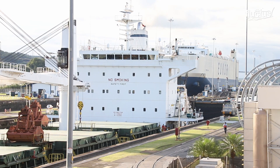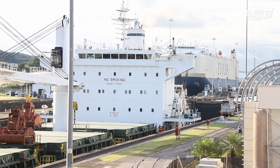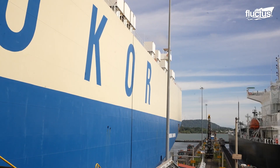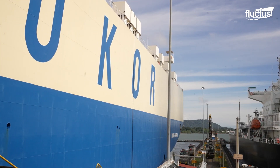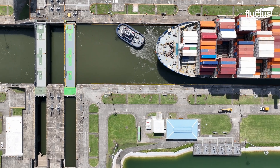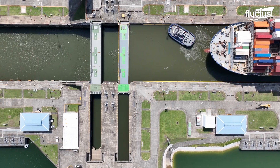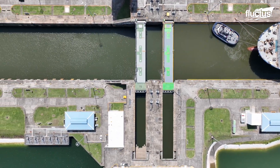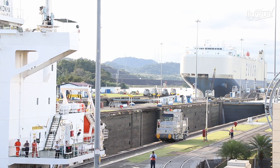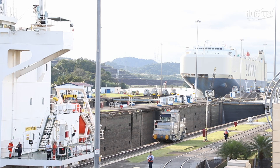The Panama Canal expansion project, completed in 2016, introduced a lane with larger locks to allow for modern Neo-Panamax ships. Though not fully operative, this expansion uses state-of-the-art water-saving basins that recycle some of the water during lockage operations, greatly enhancing the canal's capacity and easing some of the environmental pressure.